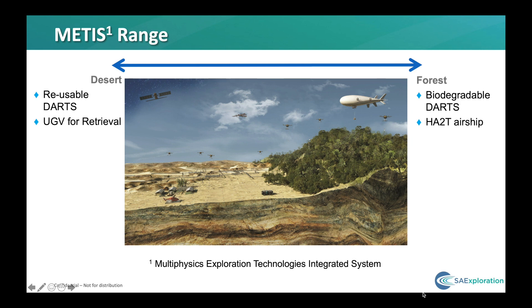METIS is a project that was launched by Total in 2016 and aims to use technological advances to reduce the cost and headcount of seismic acquisition in harsh environments, spanning the range from flat deserts to mountainous forests. Obviously different solutions are required for each.